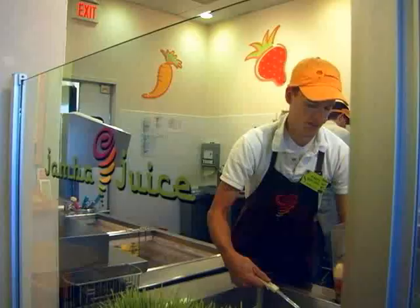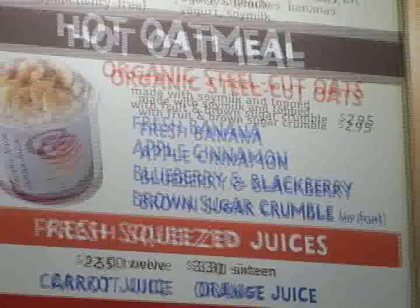How many drink flavors are there? There are 35 on the menu, but over hundreds of combinations have been made.